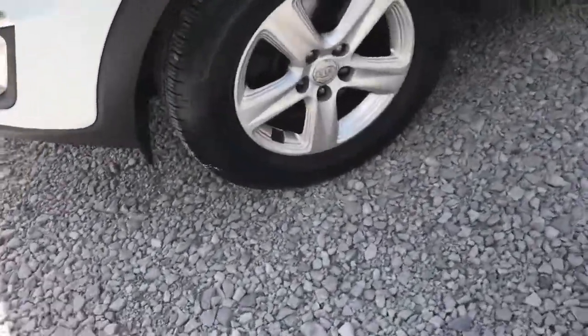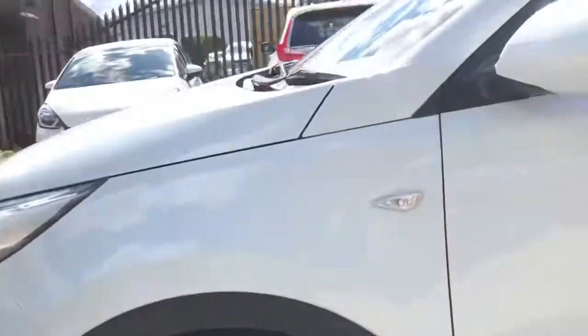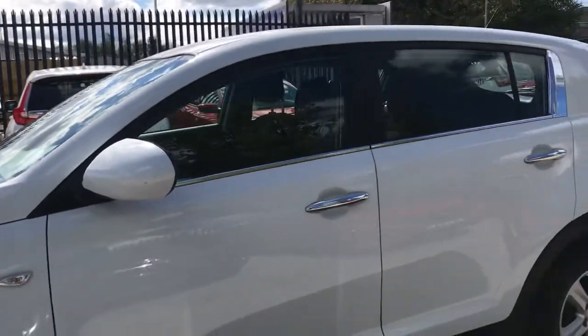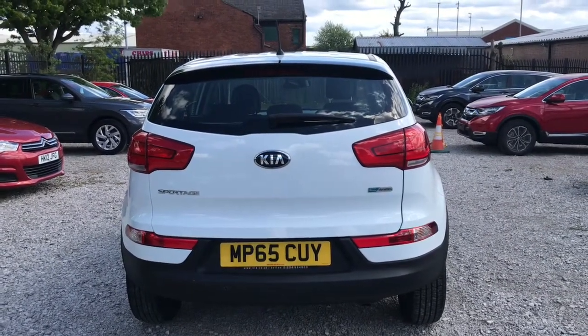Looking now to the side, it does have 16 inch alloy wheels and body coloured wing mirrors. Looking at the rear of the vehicle, as you can see it does have some badging — to the left it says Sportage, which is the model.